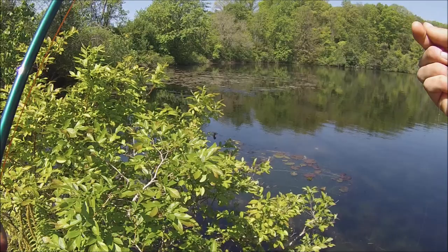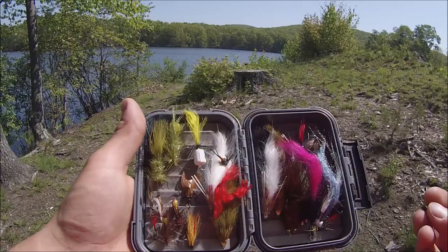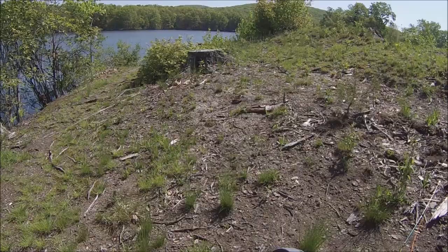The fly is gone - time to tie a new one. My box of flies is not the biggest selection in the world. I'm gonna go with this one right here - ridiculously tiny, but I'm targeting panfish so small is hopefully a good thing.